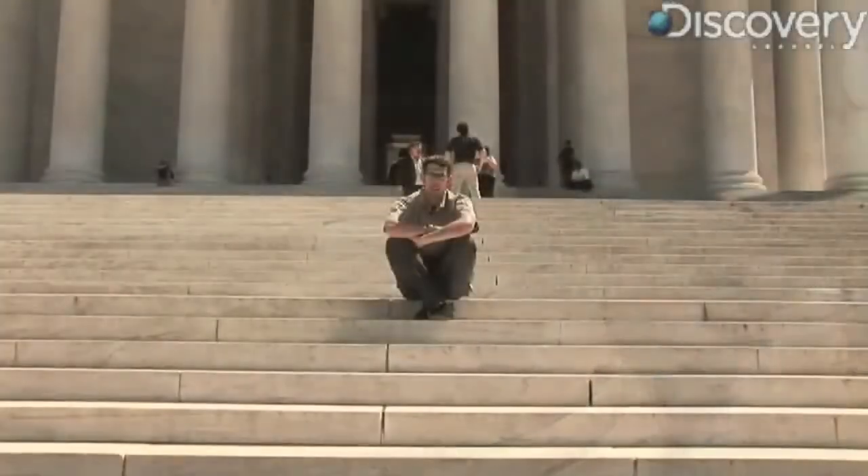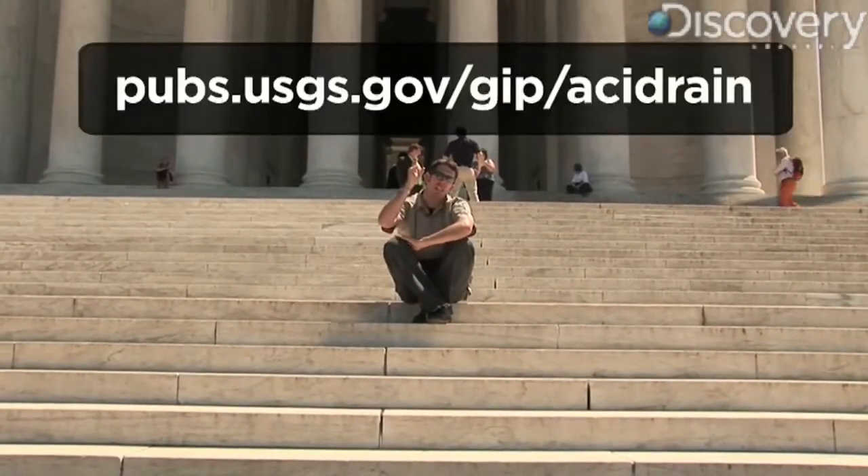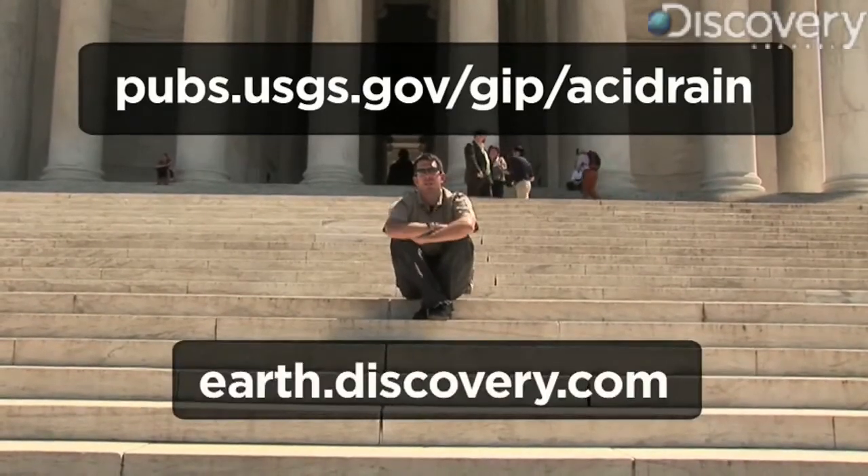So this concludes our tour of acid rain damage in Washington, D.C. If you want to take your own tour, you can get more information here. And if you want to get more information on acid rain, you can go to our website. For Discovery News, I'm James Williams.